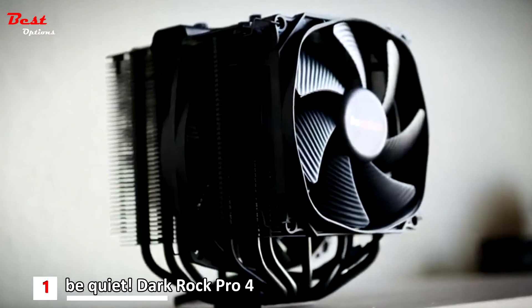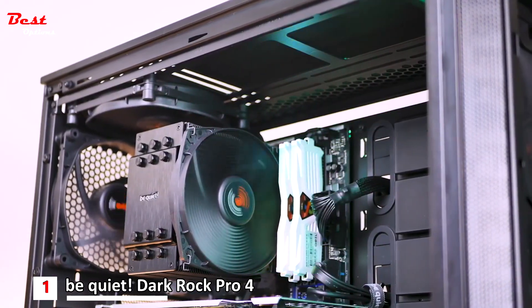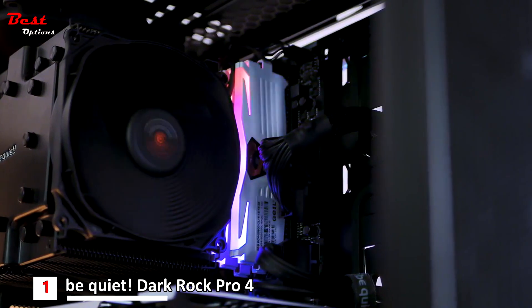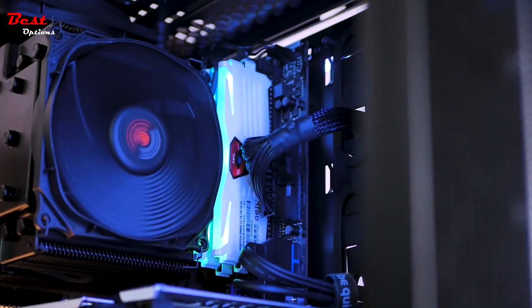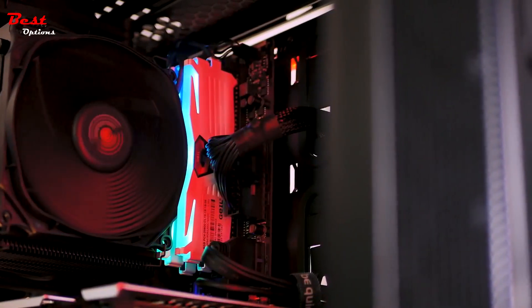The Be Quiet Dark Rock Pro 4 has a recommended TDP of 250W, which will be more than enough to keep the processor cool and calm. Even after overclocking, most Be Quiet products are famous for producing almost no noise, unparalleled by rival manufacturers.